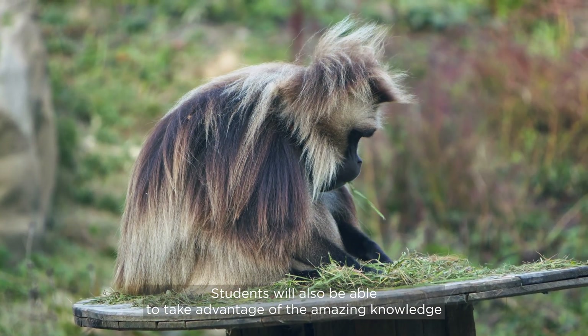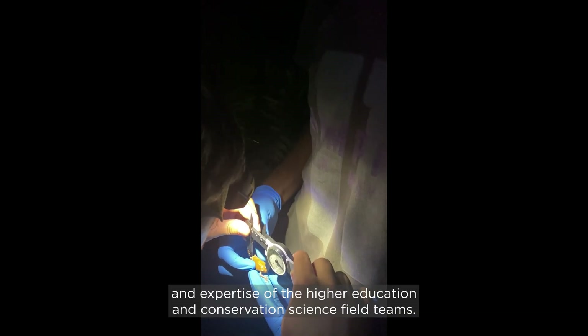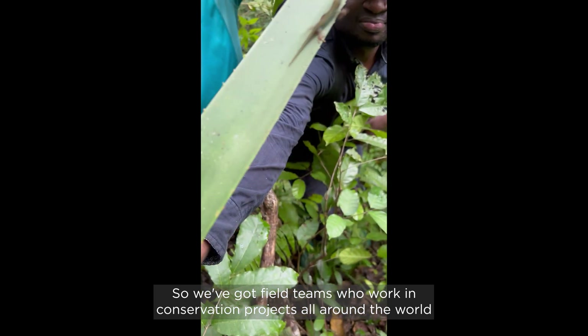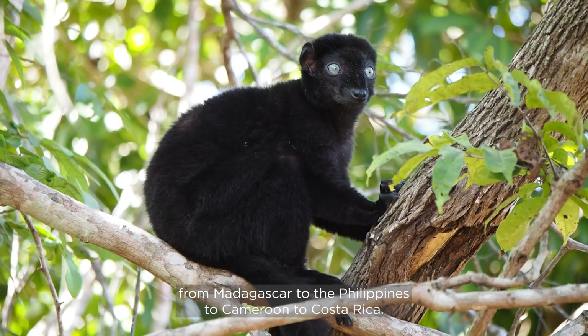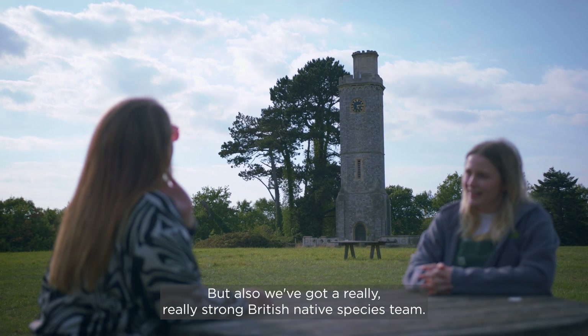Students will also be able to take advantage of the amazing knowledge and expertise of the Higher Education and Conservation Science field teams. We've got field teams who work in conservation projects all around the world, from Madagascar to the Philippines, to Cameroon, to Costa Rica, and we've also got a really strong British native species team.